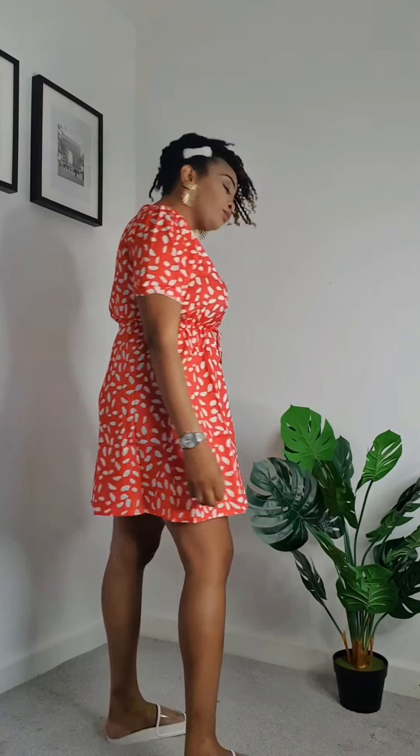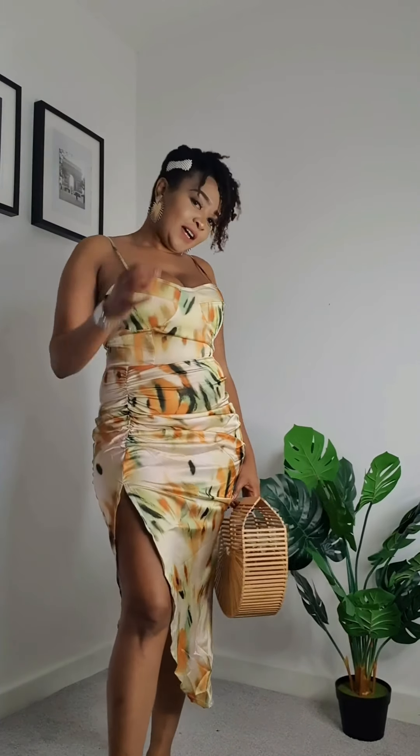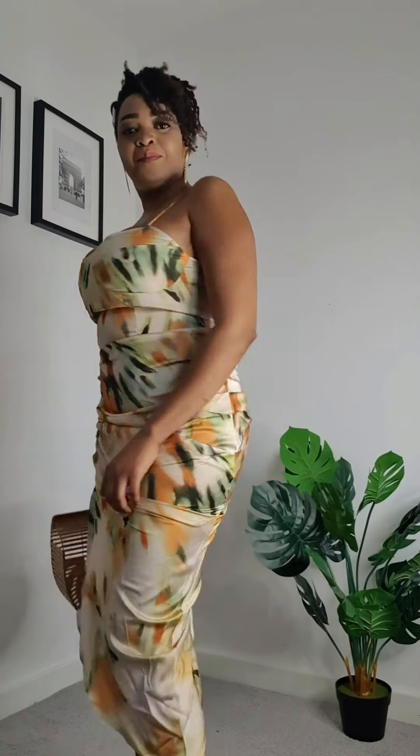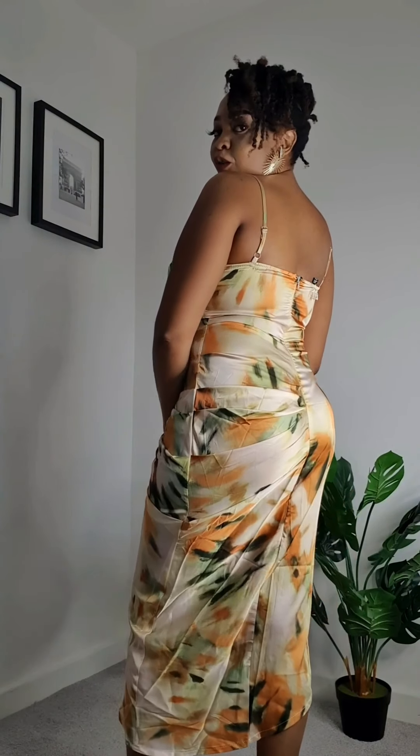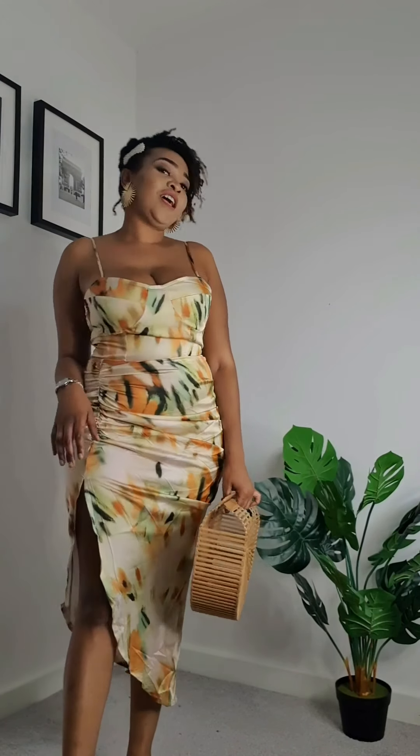Now we have an abstract print dress. It has spaghetti straps and a high slit — it's a ruched dress that sits very well, very sexy, beautiful, and elegant. The material is satin, nice for hot weather. You can pair it with a bamboo bag and go out with the girls or to a baby shower.